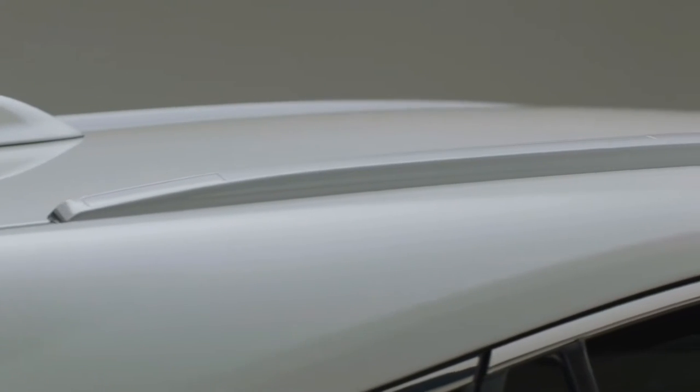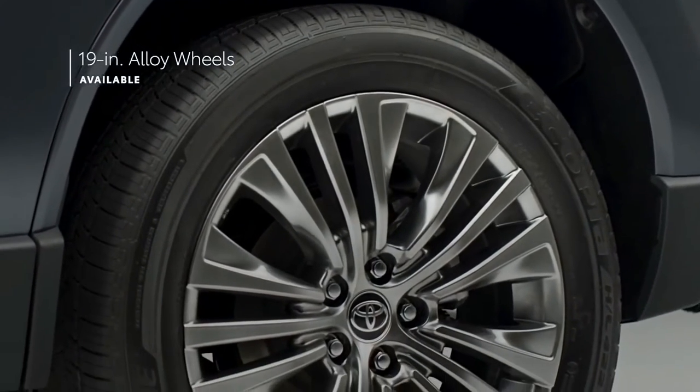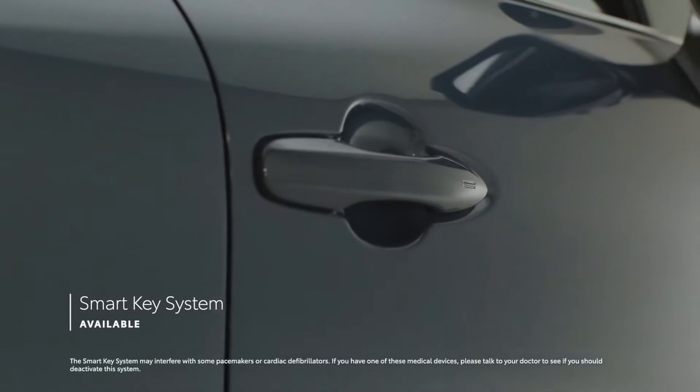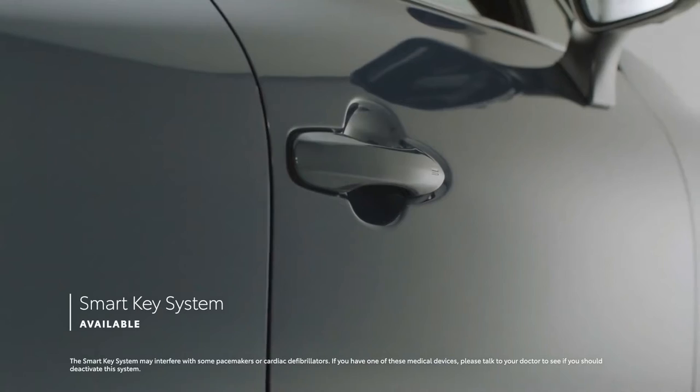Roof rails are also available, as are 19-inch alloy wheels on both XLE and Limited grades. Finally, LE's standard smart key system on three doors can be upgraded to a five-door system on XLE and Limited.